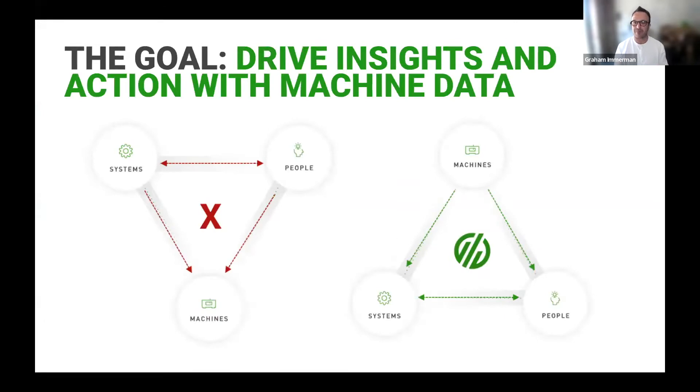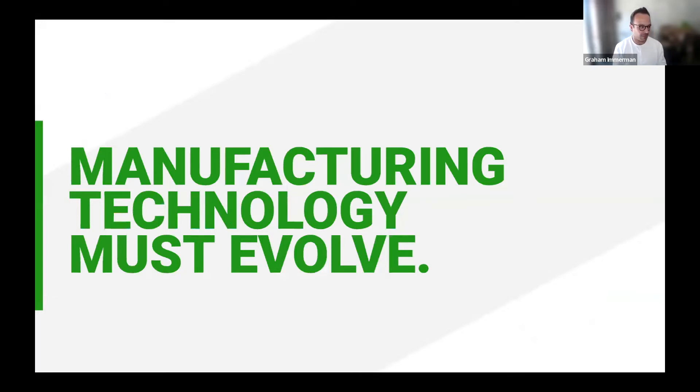Today's manufacturing operation systems — ERP, MES — require significant manual data entry, which is a problem given the industry's growing labor shortage. Systems that track manufacturing operations like MES are designed to provide visibility into production, quality, maintenance, and inventory, but they need the right data in real time. It's the job of frontline workers to ensure this data is entered timely and accurately — but these workers should be operating and maintaining equipment, improving processes, not manually entering data into software systems. It's time for manufacturing technology to evolve.